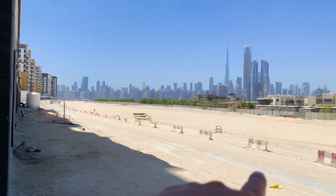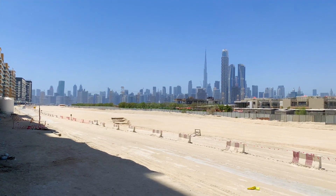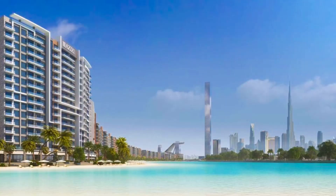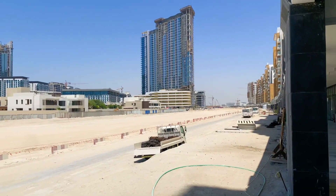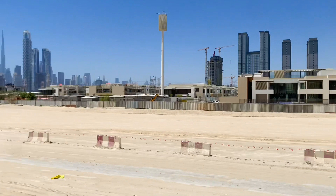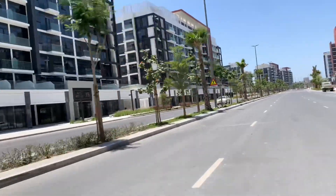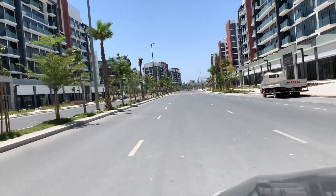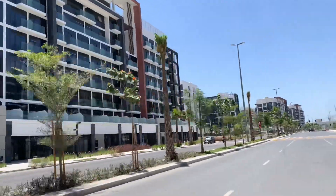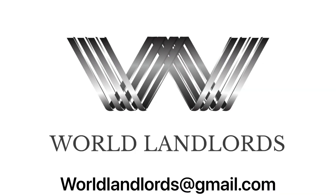Do you see this area? It's going to be a long crystal lagoon in Azizi Rivera. Great place — it's going to be massive, a huge crystal lagoon.